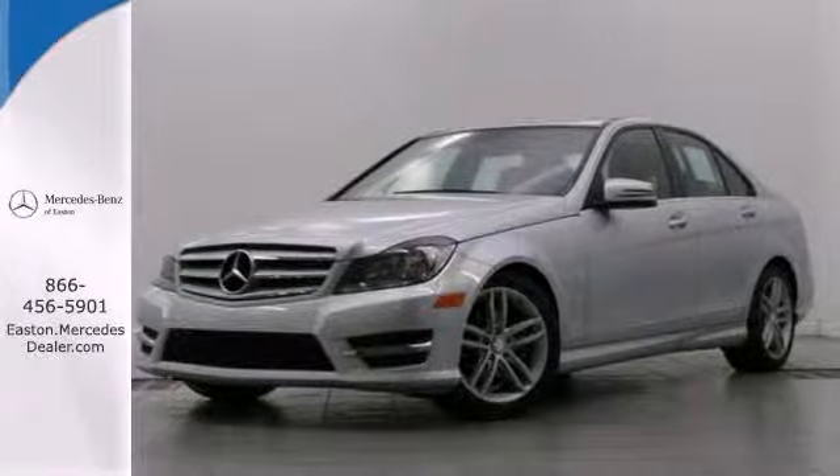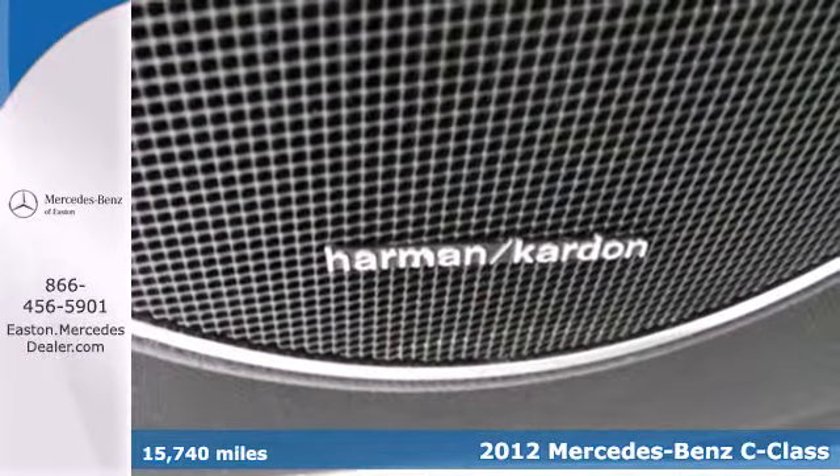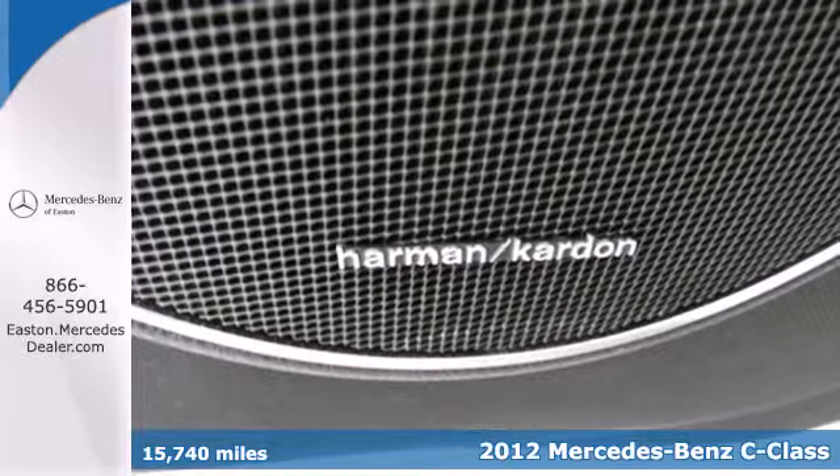Click the link below to schedule a test drive. Here's a 2012 Mercedes-Benz C-Class. Upgrade your traveling experience with this luxurious car.